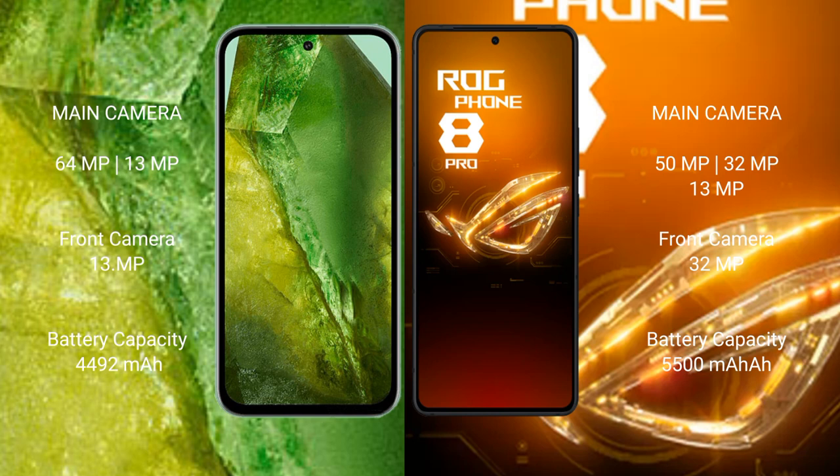The Google Pixel 8a has a 4492mAh battery with 100-watt fast charging support. The Asus ROG Phone 8 Pro has a 5500mAh battery with 65-watt fast charging support.